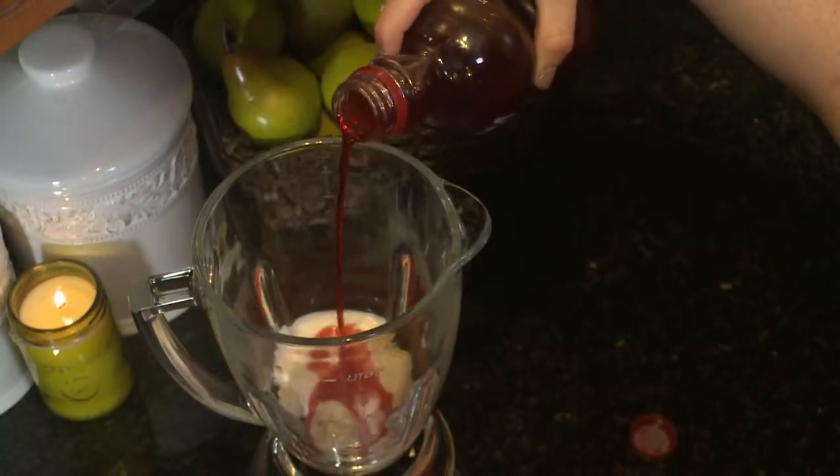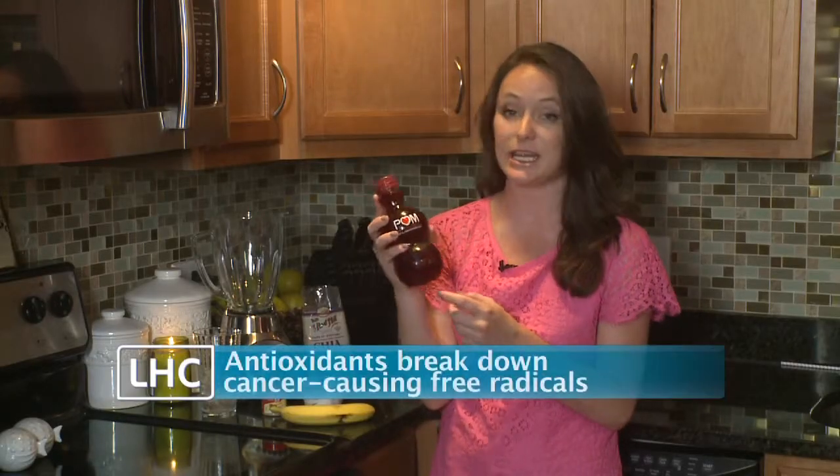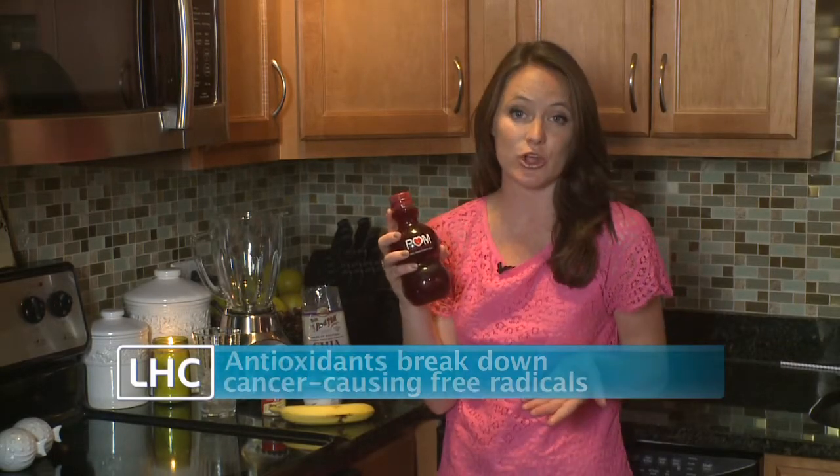For the base of our smoothie we're gonna use pomegranate juice. This is high in antioxidants and some studies have shown that it helps relieve muscle soreness after you work out.